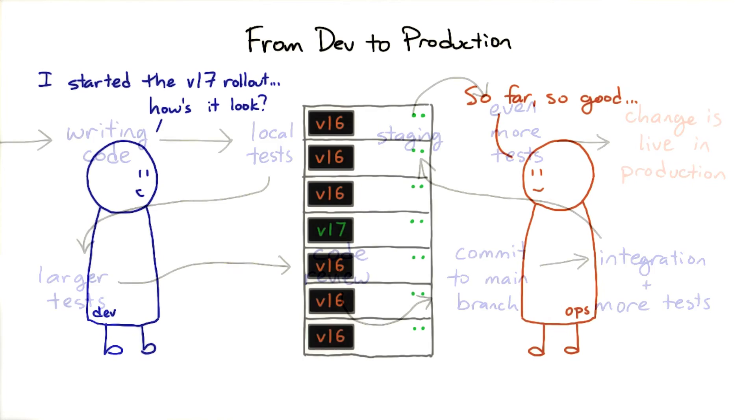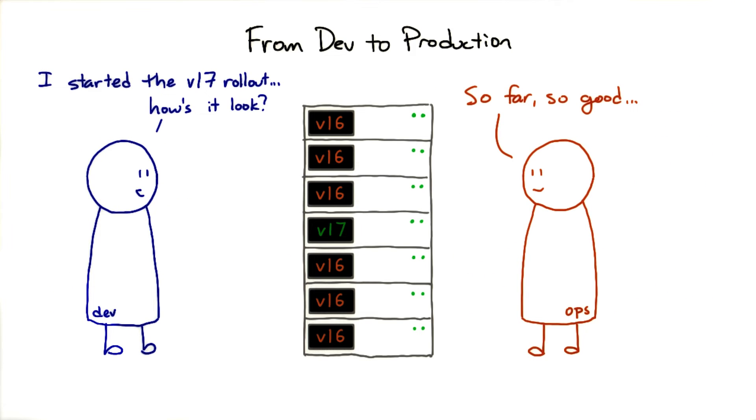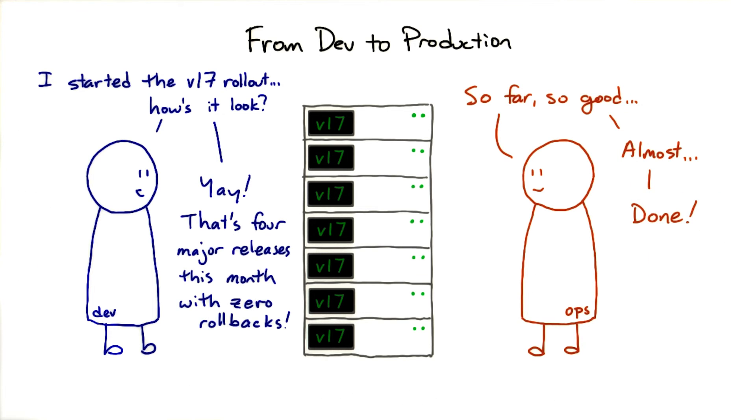If everything goes well, the build gets promoted to production. Depending on the application, it can be a good idea to do rollouts incrementally, so that even if after all this testing the release turns out to break the service, at least it doesn't break all of it at once. Even if you never want to have to use it, having the ability to roll back is really important.